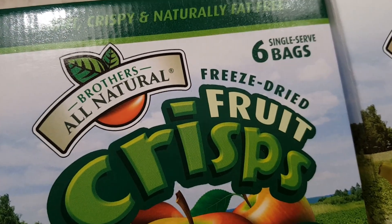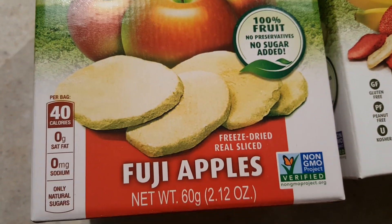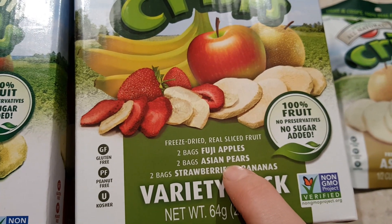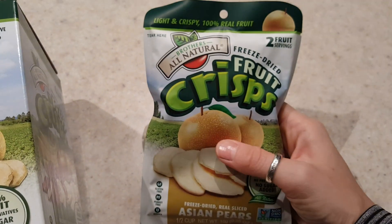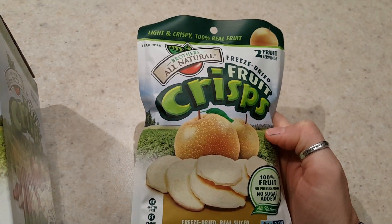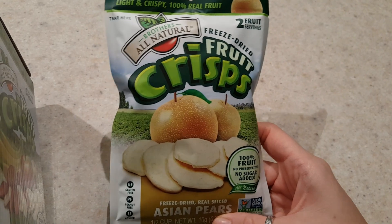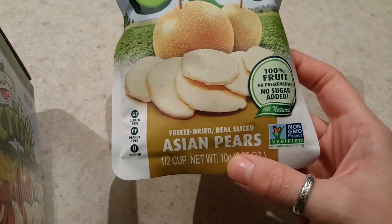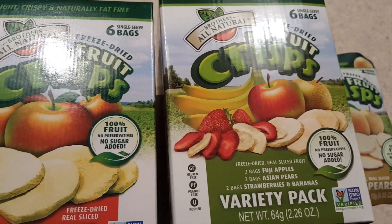Let's get to the toddler meal ideas. One of my favorite on-the-go snacks are these freeze-dried fruit crisps. I love them because they're healthy — there's nothing added. These are Fuji apple slices, and there's also pear, strawberry, and banana varieties. They're freeze-dried so they just melt in your mouth. All my kids love them, and they're no sugar added, gluten-free, peanut-free, kosher, and non-GMO — about 40 calories and 9 carbs.